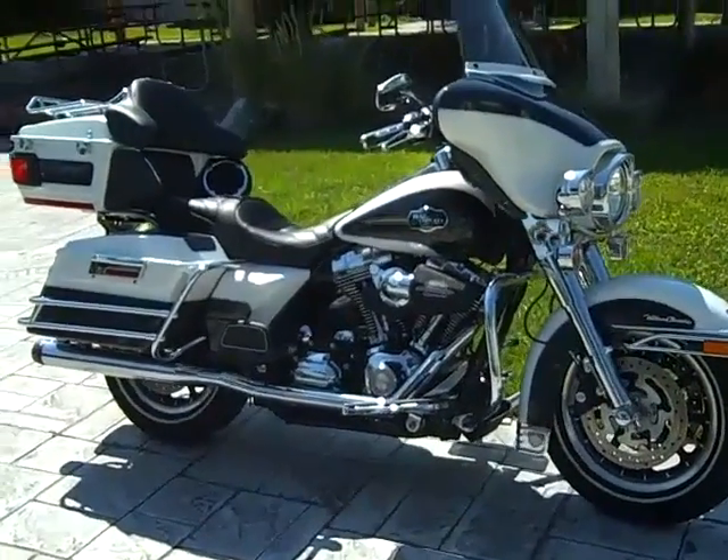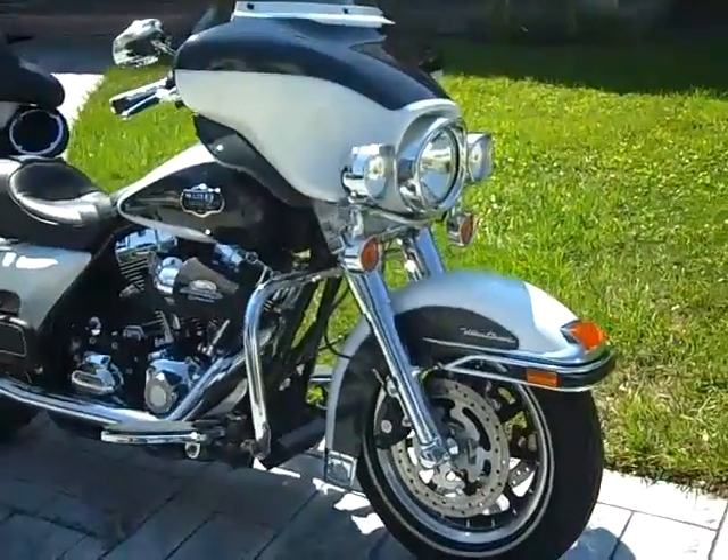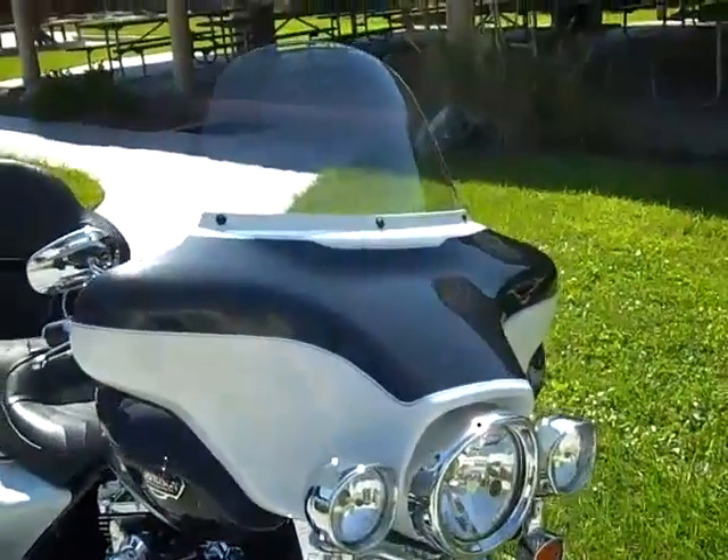2008 Harley-Davidson Ultra Classic Electric Glide. This beautiful white and black pearl motorcycle has 13,000 miles.